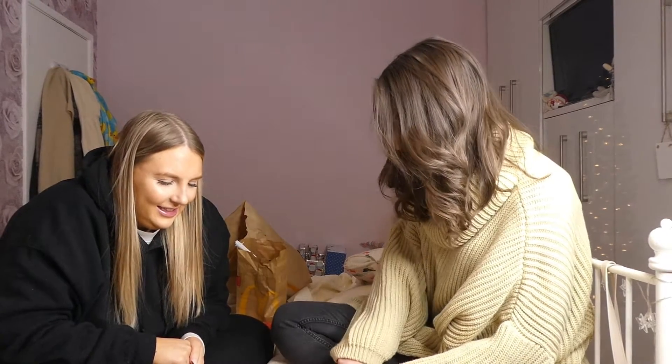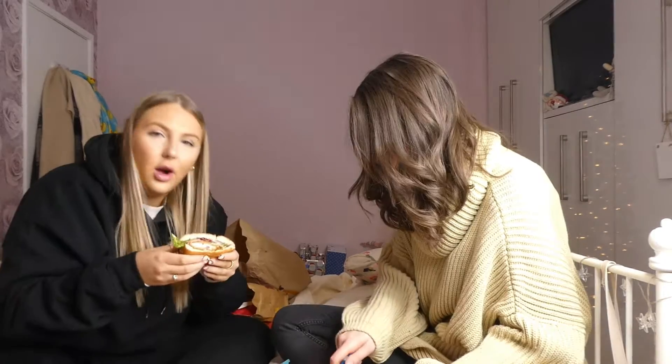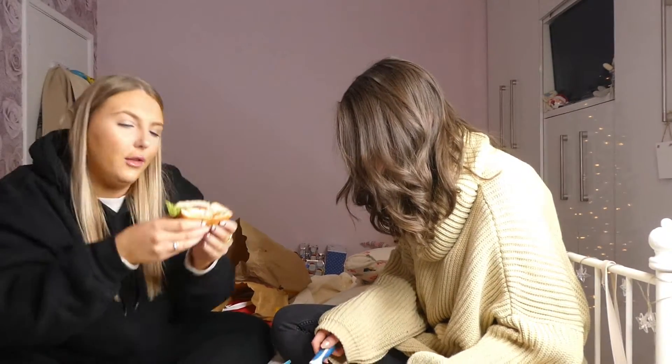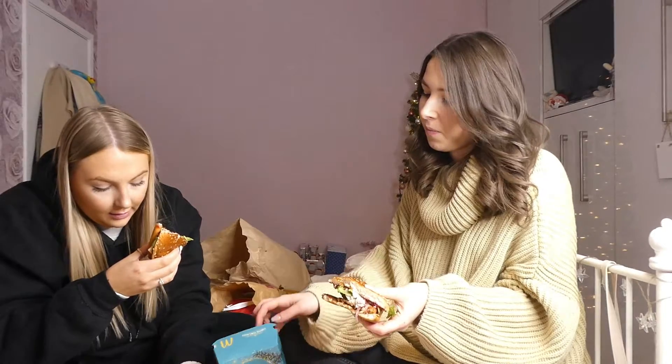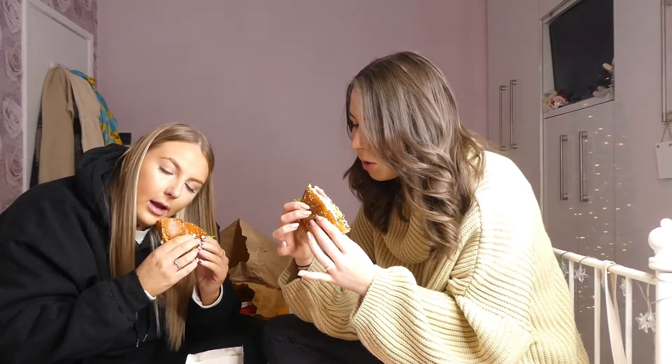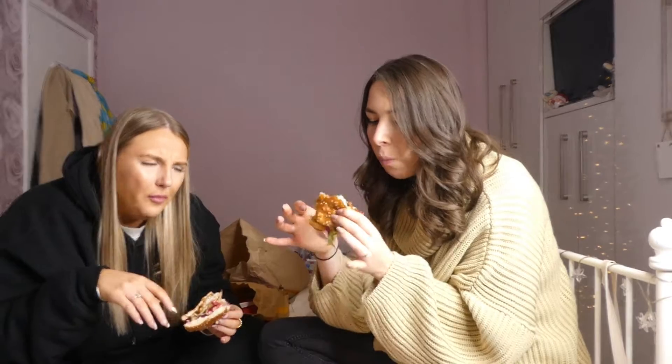We're not sure about these, we're stepping out of our comfort zone. I can't really see but I'm trying to show you - it looks nice though, all that together. This is the festive crispy chicken - there's chicken, bacon, cheese, lettuce, onion and cranberry sauce. I don't really know what it tastes like. It tastes like a chicken dinner! It tastes like stuffing - it's the sage and onion mayo. I can taste some cranberry sauce but it doesn't taste as sweet as normal.